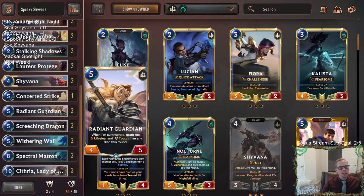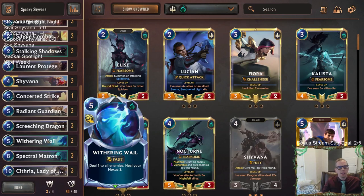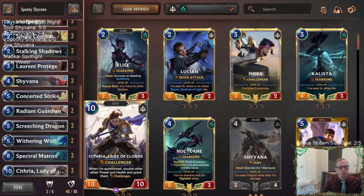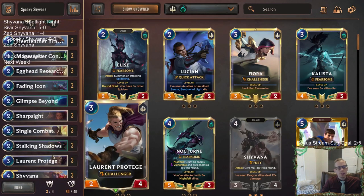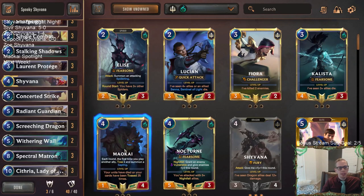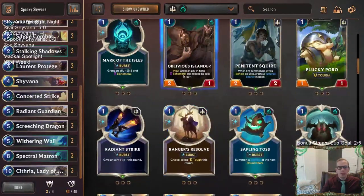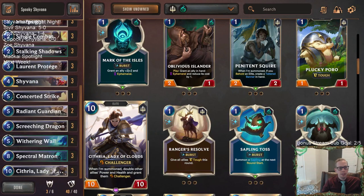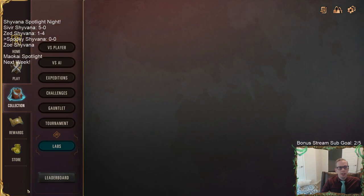We have a couple of Radiant Guardians for lifesteal blocking, and Withering Whale because Azir is really good and Thresh Nasus with Withering Whale is great against those decks. The plan is to stay alive in the mid game, control the board, and then late game — boom — combo Matron Cythria. No Mobilize or Oblivious Islander; just a good solid deck to get us to the late game and let these cards shine. So here we go, Spooky Shyvana.